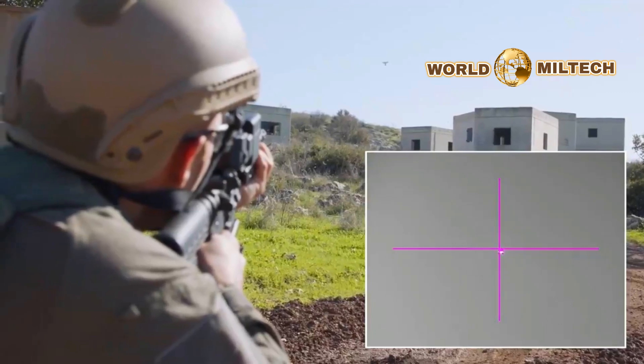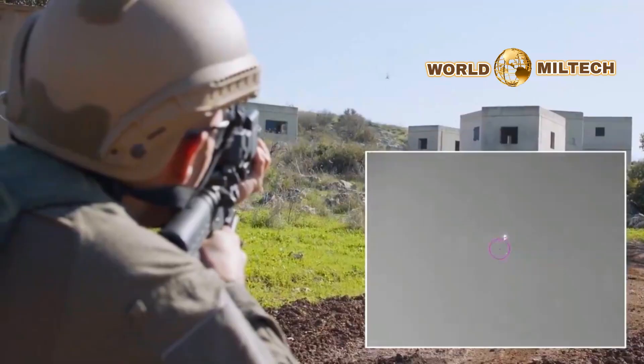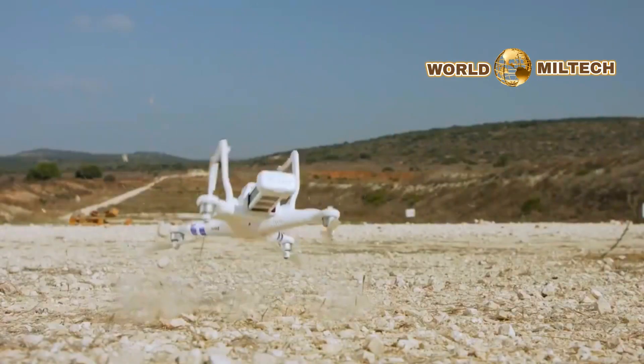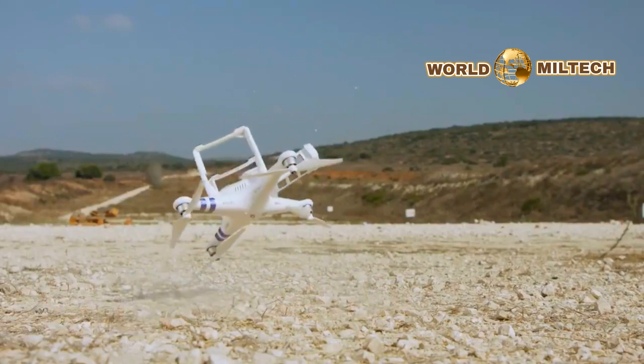In early 2018, we reported in Israel Defense that the IDF purchased approximately 2,250 Smash sights for the infantry brigades and elite units in the IDF, and they are mounted on the M4A1 and Tavor X-95 assault rifles.